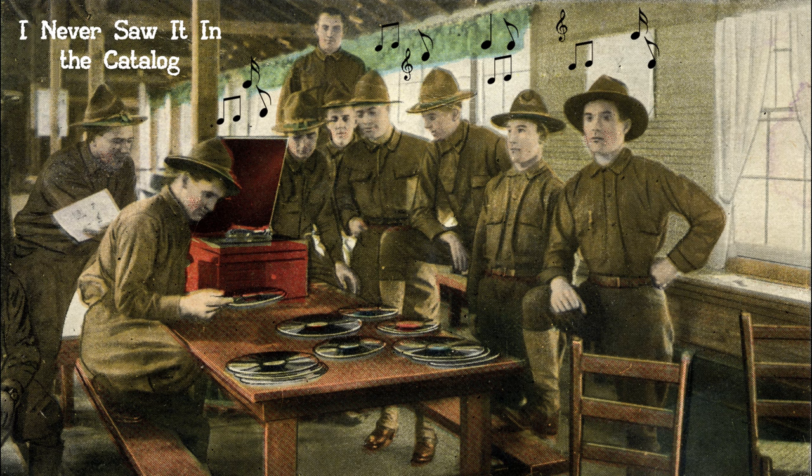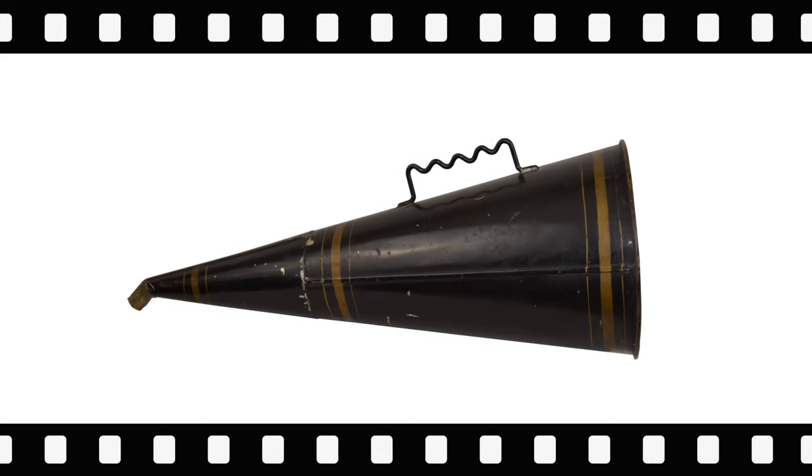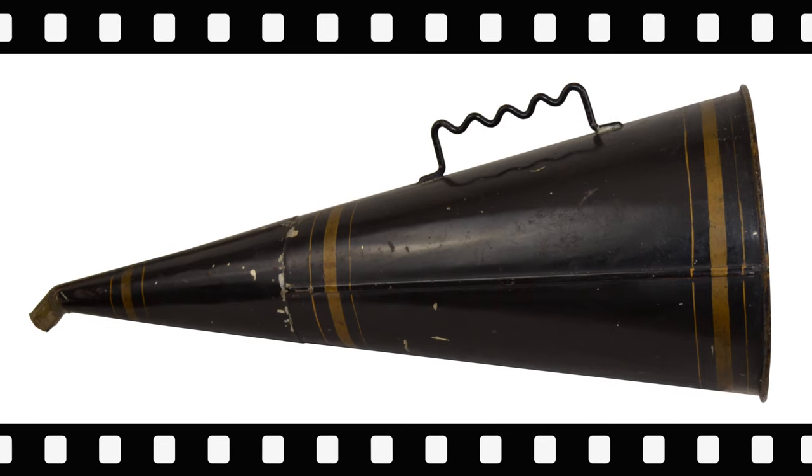Welcome to 'I Never Saw It in the Catalog,' a video presentation of antique phonograph items not yet found in period catalogs. The first item is a horn produced in the last decade of the 1800s for reproduction of sound.